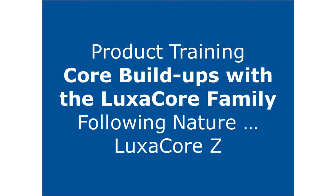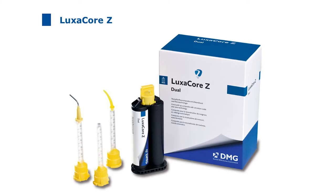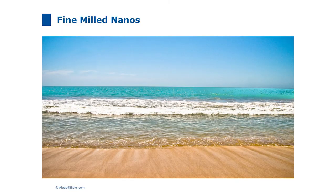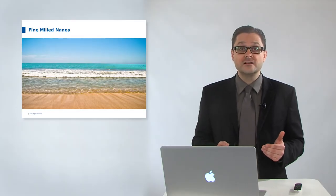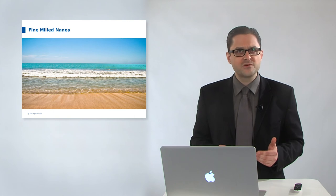In the next chapter I will present the post cementation and core build-up procedure with LuxaCoreZ. Welcome to LuxaCoreZ — our premium core build-up material. The word nano comes from the Greek word nanos meaning dwarf. LuxaCoreZ uses nanoparticles fabricated from zirconium dioxide, a biocompatible high-performance ceramic material, milled to a size of 1 to 100 nanometers — a millionth of a millimeter. These nanoparticles are embedded in the resin matrix for premium material properties.